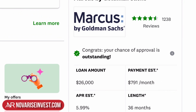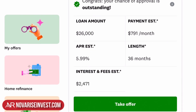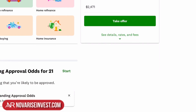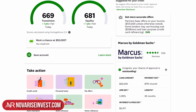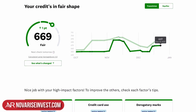In the case of Chepito, he's being offered by Marcus by Goldman Sachs a loan amount of $26,000 with an estimated APR of 5.99%. That means his monthly payments will be $791, and he has outstanding chances of getting this loan approved. Whether he should go for it depends on his need — maybe he needs to bump up his credit score temporarily. The offers are on the right side so you can check them out. You can also click on the TransUnion or Equifax box to see the fluctuations in your credit.